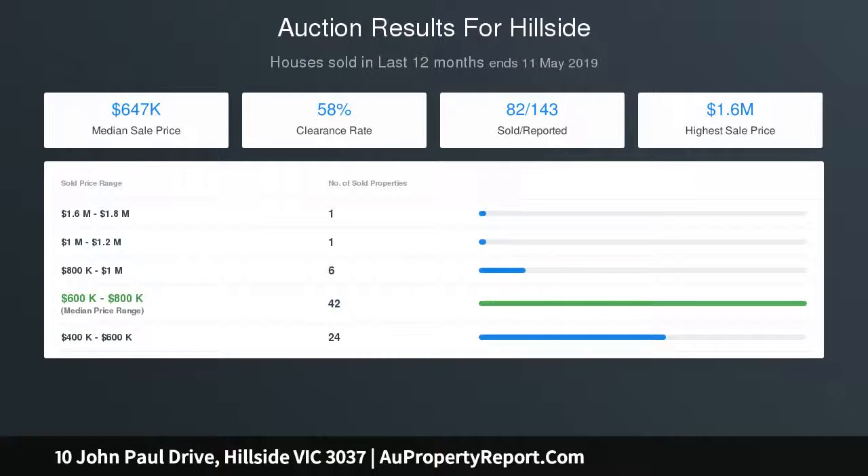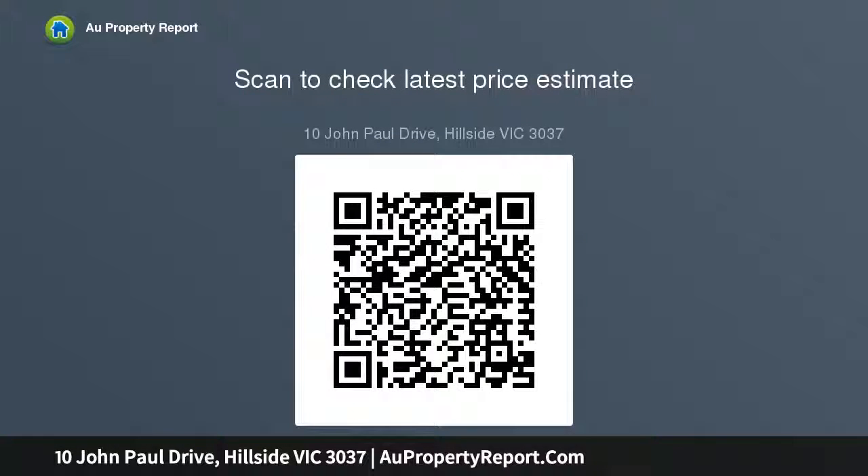Other features include heating, cooling, alarm system, and double auto garage with drive-through access to an undercover area and through to a huge secondary garage providing immense vehicle accommodation. A family home that ticks all the boxes is rare to find — contact Andrew or Justin to inspect today.